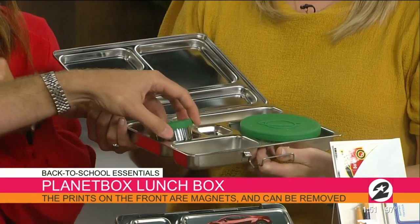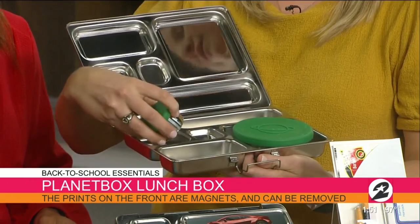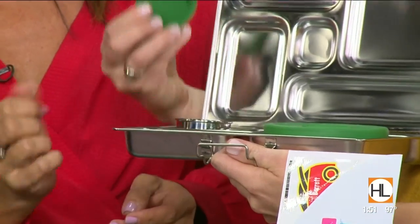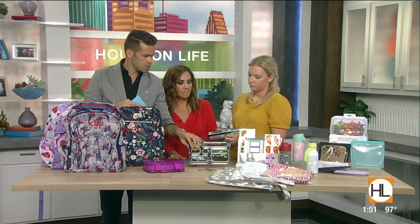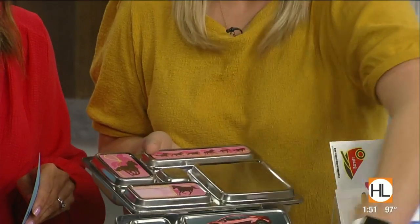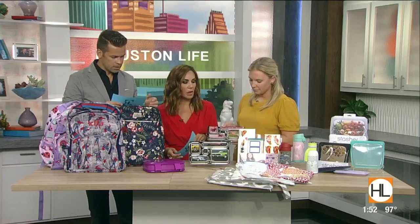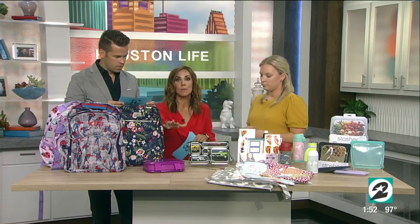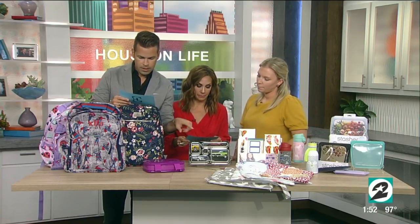My kids are three and five and they can open and close these little containers inside all by themselves. There's a separate container that comes with the lunch box — this is the dip one, so you can put your ranch or ketchup. There's a silicone lid on top, and this one is for soups or anything you want to keep hot. It's all dishwasher safe — just take off the magnets, which are interchangeable. The kids get to pick their designs when you order. You can make the bento boxes ahead of time, put them in the refrigerator, and you're ready to go in the morning.